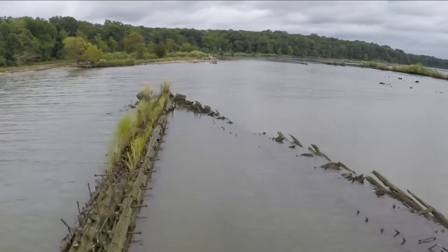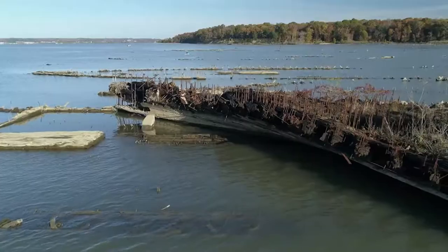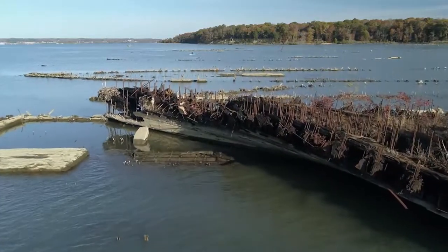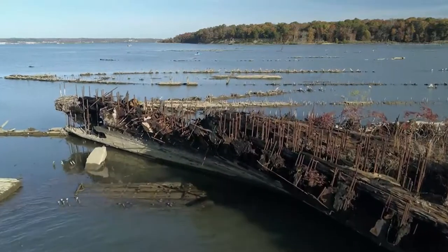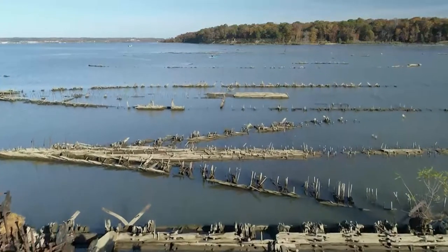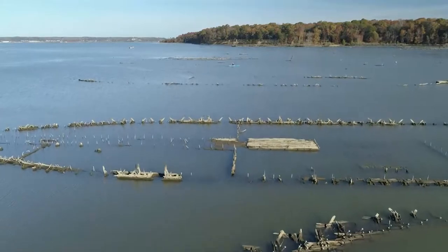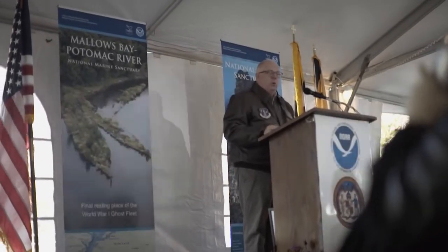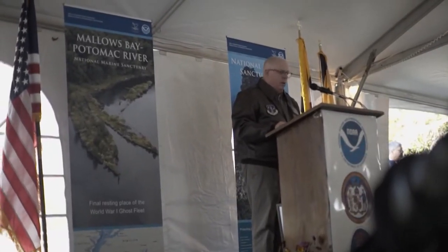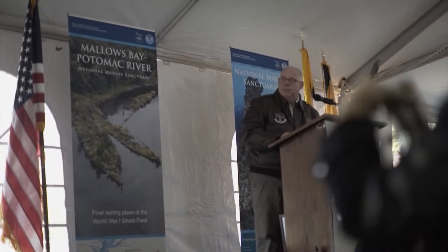NOAA got involved with the idea of a sanctuary through a nomination from a broad-based group of community constituent organizations who knew they had something special right here on the Potomac River. As a result of this successful partnership, we are preserving the remains of more than 100 World War I-era steamships and vessels, along with ships dating back to the Civil War and the Revolutionary War, and other artifacts that are nearly 12,000 years old.